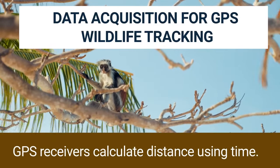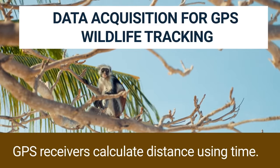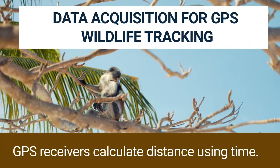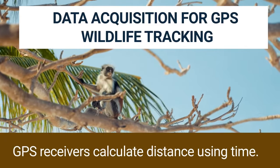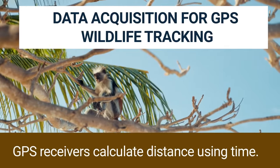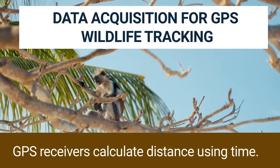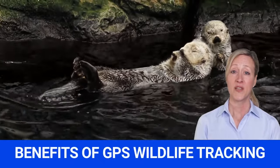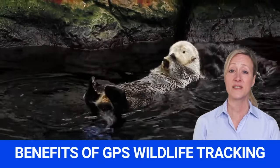GPS receivers calculate distance using time, and the rate of radio wave transmission depends on the animal's location. Older GPS models can store a lot of information, but data has to be retrieved one by one by hand. In new models, the location data can be sent from afar, making GPS tracking of wildlife fully automated.